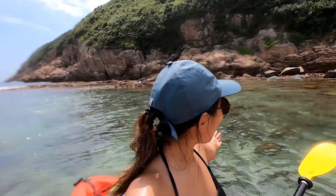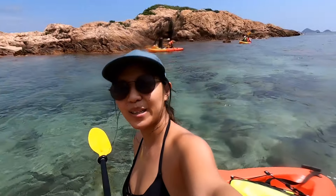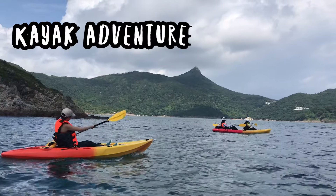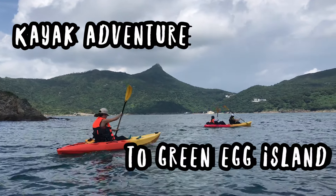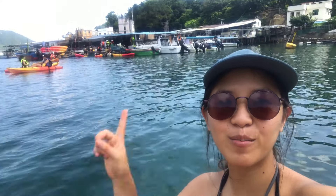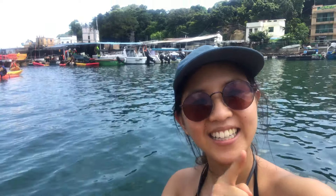We made it and the ocean is beautiful. Hello from the ocean! Today we are kayaking from Potong village to Green Egg Island. We're already on the water and this time we're taking the sea route, so I'm excited about it.